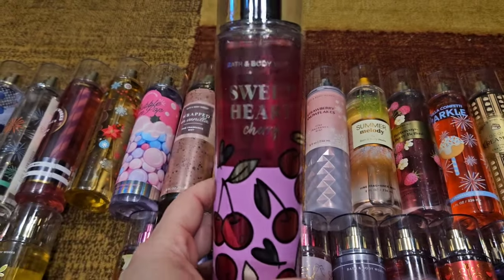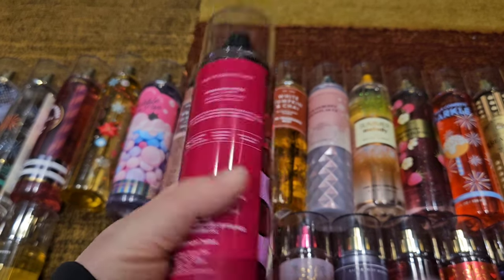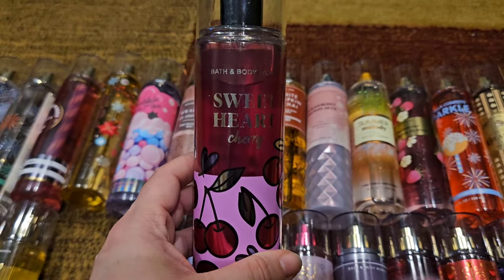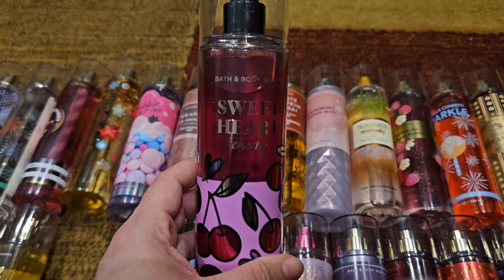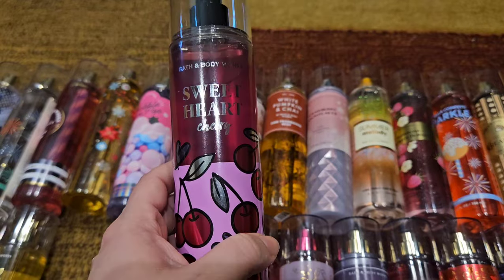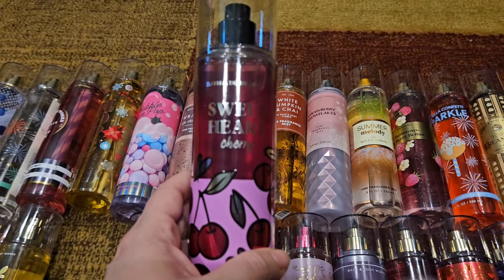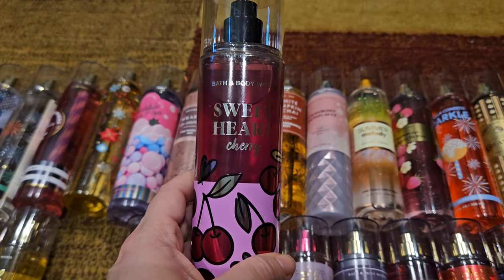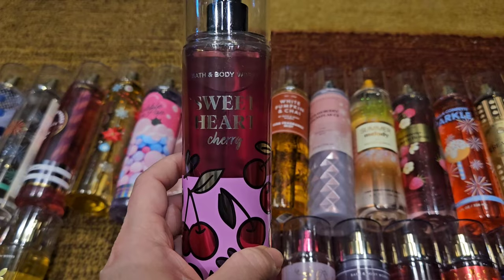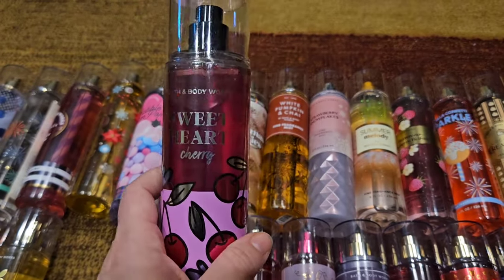This one is new — this is Sweetheart Cherry: wild cherry, crushed pistachio, and vanilla. This scent is beautiful, so easy to wear, just perfection. A lot of Bath and Body Works scents are light since they're body mists, but you just spray spray spray. I love this one and I'm looking forward to wearing it this summer.